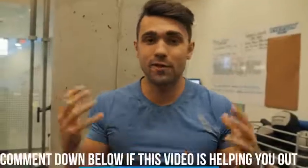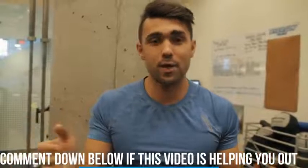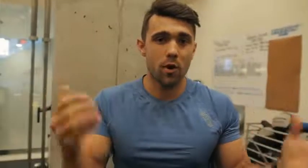Comment down below if this video is helping out so far, and comment what your biggest issue is or when you started noticing this happening — let's see if we can all help each other out. Also be sure to smash that like button. Now we're going to show you three exercises you can do at home that are really going to help you fix this issue.